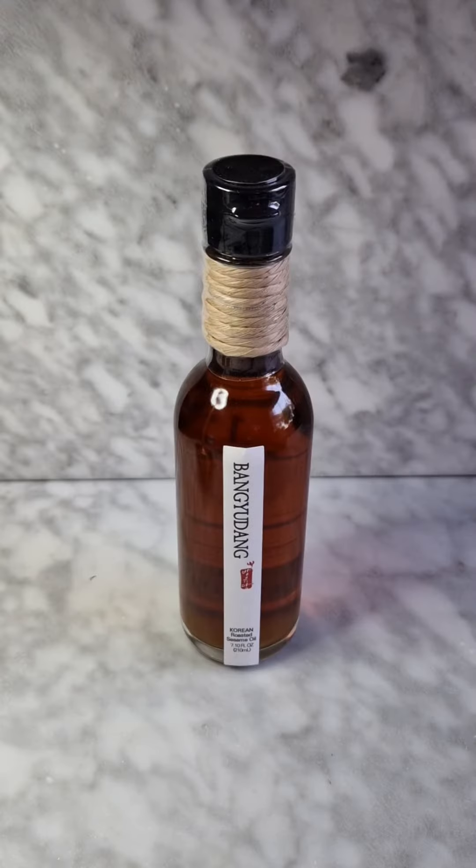The second product is a wonderful sesame oil made by Bang Yudong Roastery House.